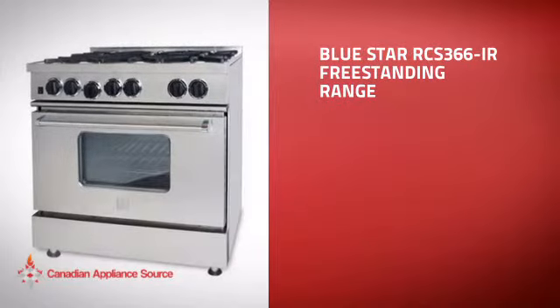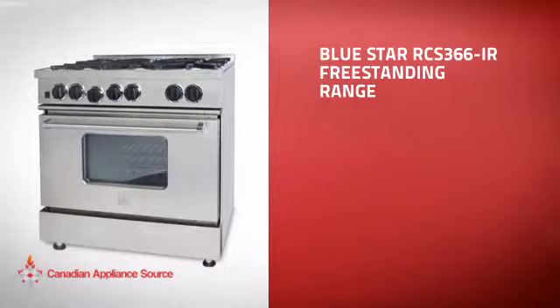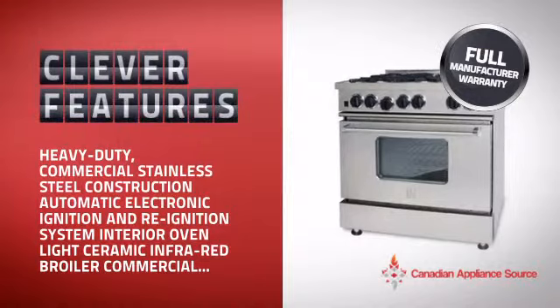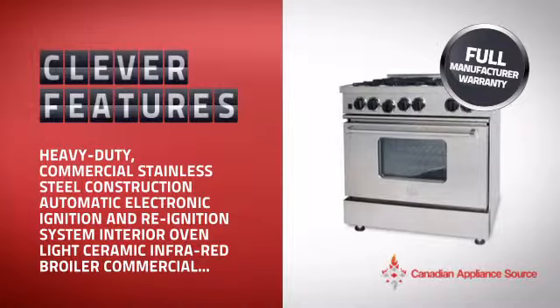This freestanding range is just the kind of smart range you want. With plenty of clever features that make sure you can cook easily and get great results every time, plus a reliable manufacturer warranty.